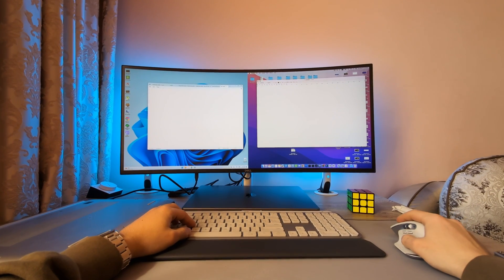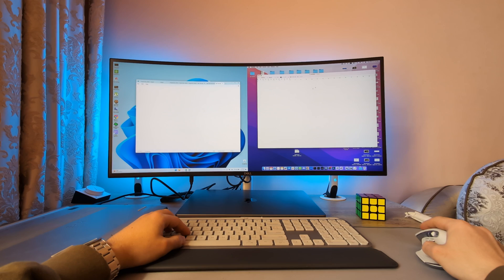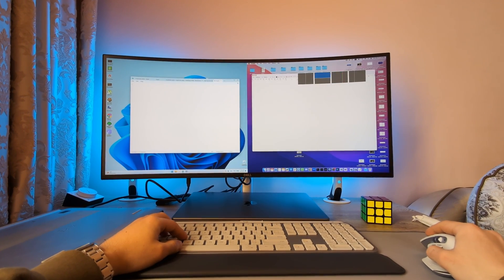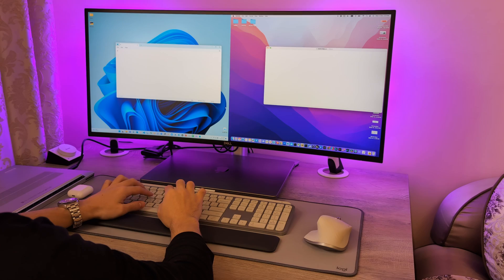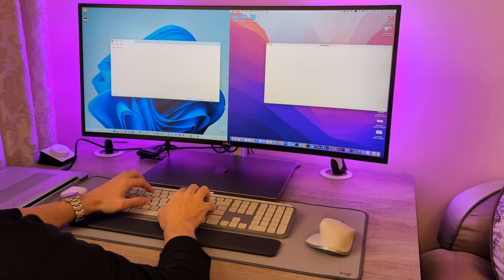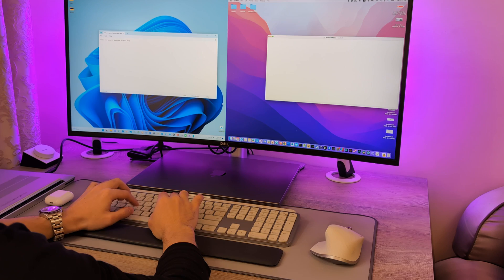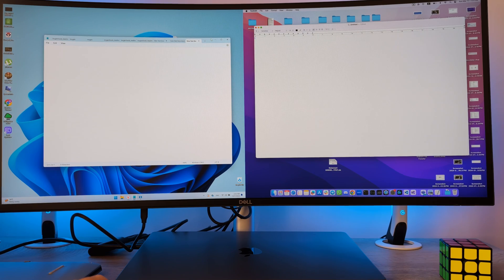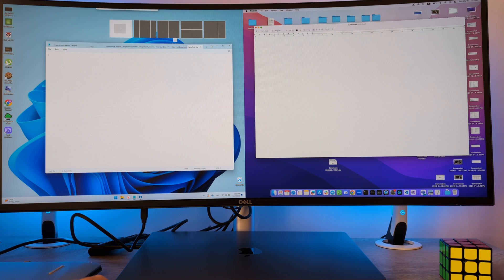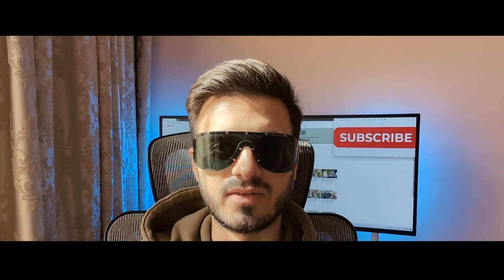If you have never used an ultra-wide monitor before, you probably wonder how people use it and what the user experience of a single big monitor is like. You may have used a multi-monitor setup and understand how that works, since it's pretty convenient and clear. But the world of ultra-wide monitors is unknown for many people out there. After watching this video, your life will never be the same and you may pull the trigger on purchasing an ultra-wide monitor for yourself.